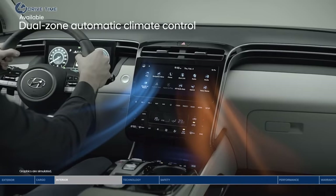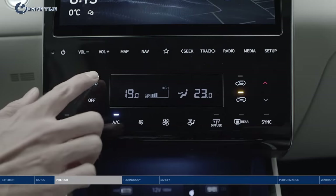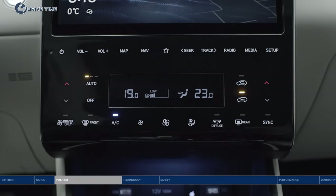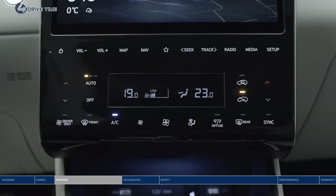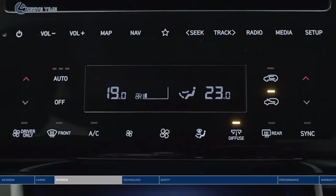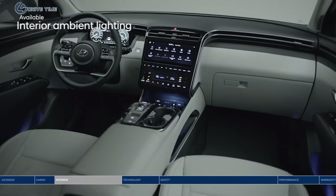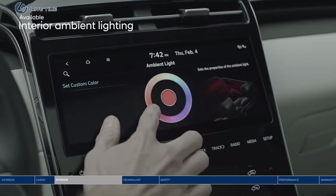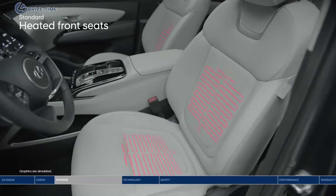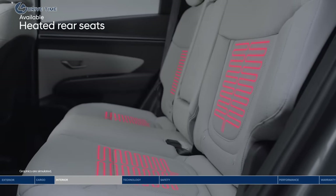The driver and passenger can set two different temperatures — no need to compromise on the AC. Our advanced system lets you choose between three levels of airflow intensity and includes a diffuser mode to better disperse air in all directions. Set the mood for your evening drives with ambient lighting, giving you 64 colors to choose from. Standard heated front seats and available heated rear seats are a Canadian winter essential.